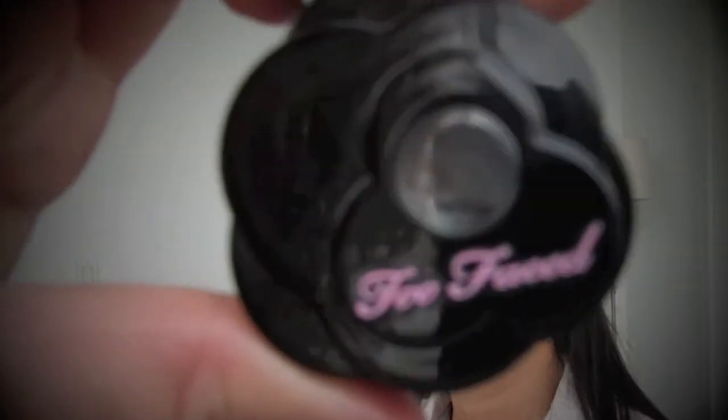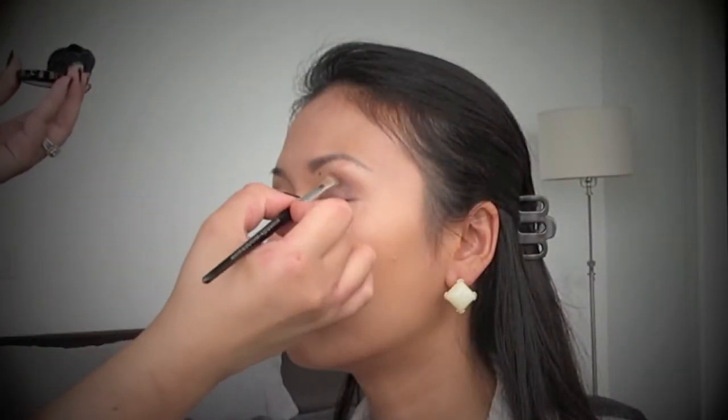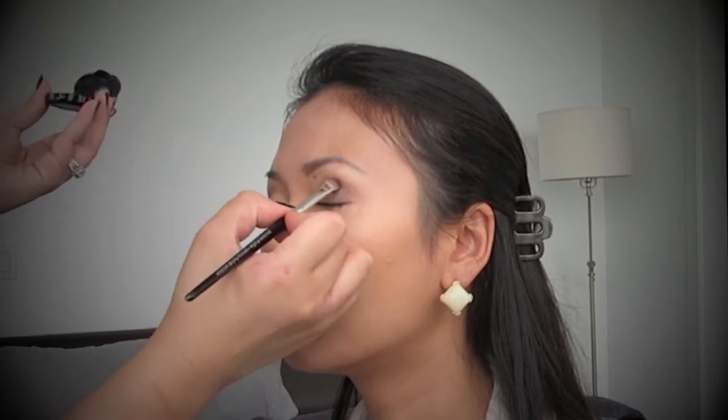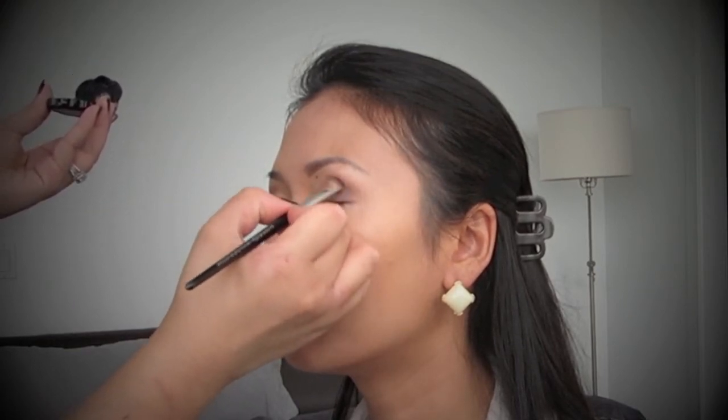I've been raving about this product in one of my vlogs — it's the Too Faced Ombre Eyeshadow. So it starts off as a dark tint and as you blend it out, it changes colour. So if you need something to help you blend better, this is a great product to start off with. It's super easy to use.